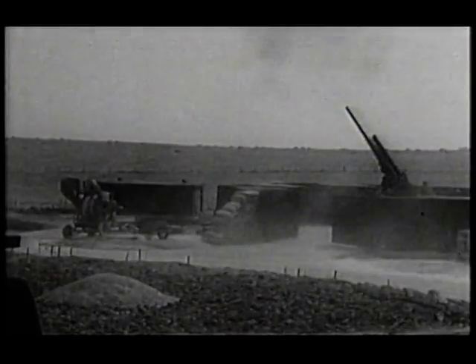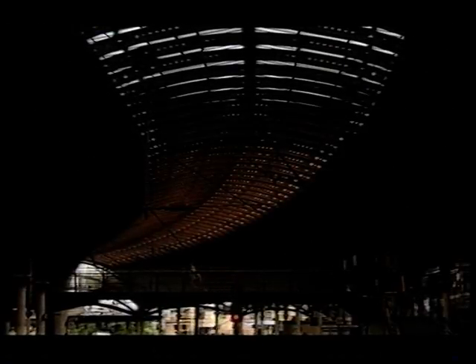In 1942, despite being pounded by the most savage aerial attacks, Britain's railways still refused to be broken. York station was a major junction filtering coal and munitions from the north-east down south — this made it a prime target.